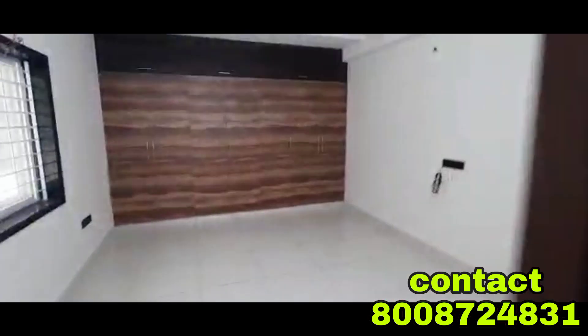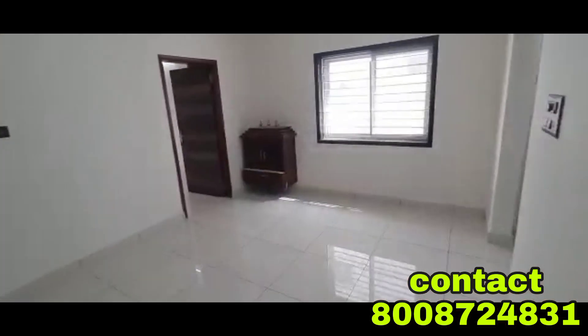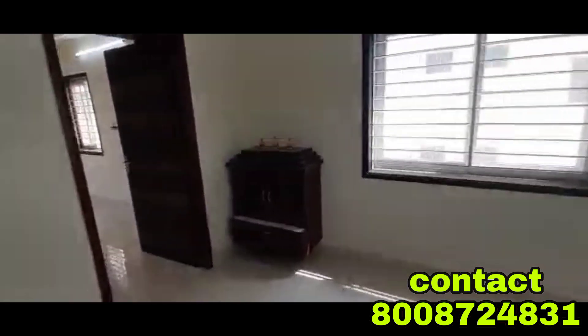Here we have 3BHK flats. There are multiple floors — also west-facing flats available. There are 17 floors and 13 floors options.